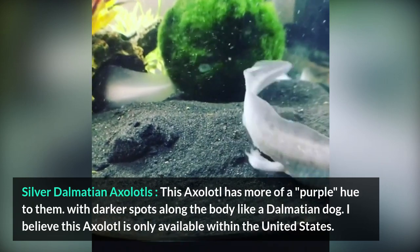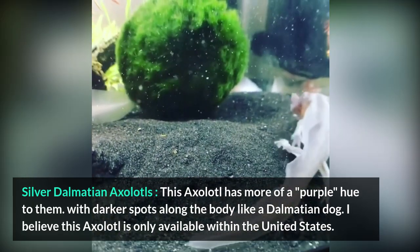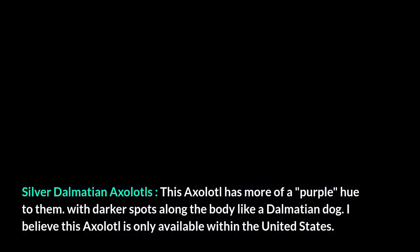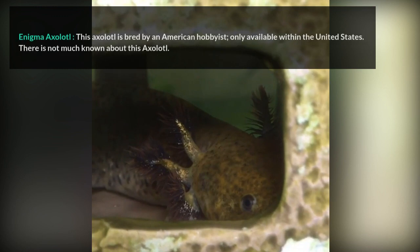Silver Dalmatian Axolotl. This axolotl has more of a purple hue to them, with darker spots along the body like a Dalmatian dog. This axolotl is believed to be only available within the United States.